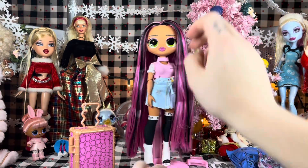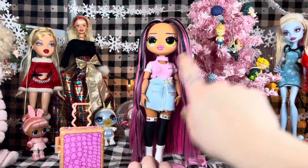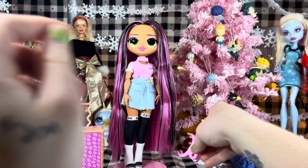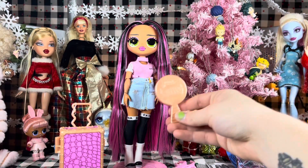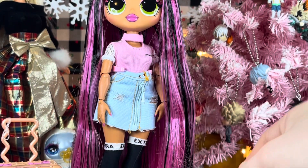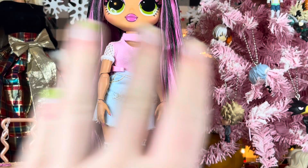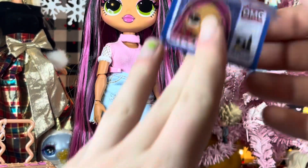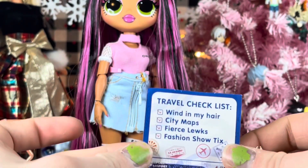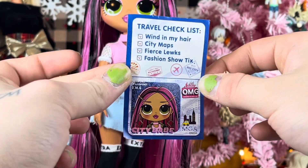We got City Babe out of the box. She comes with a baby pink stand with small, medium, and large stand clips. She has a rose gold brush — it's more just gold, kind of in between. We have her passport, which is blue. She's a world traveler. Her travel checklist is Wind in My Hair, City Maps, Fierce Looks, and Fashion Show tickets — City Babe is going to BB City.